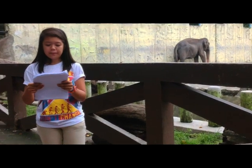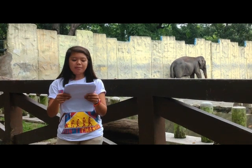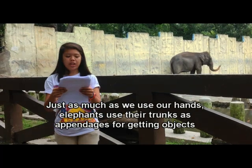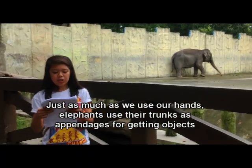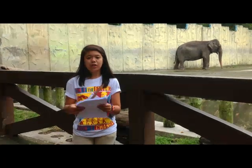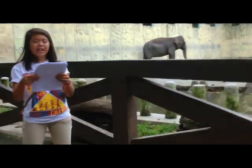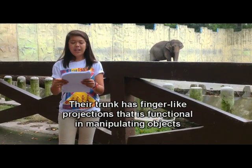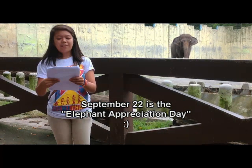Elephants can smell, drink, eat, and bathe themselves using their long trunks. Their tusks are made of ivory, used to obtain food and carry heavy objects. The most obvious characteristic of an elephant, beside their massive size, is their trunk — an elongation of their nose and upper lip, used for smelling and as an appendage much like an arm. Elephants are capable of pulling up to 11.5 liters or 3 gallons of water into the trunk to spray into the mouth or onto the back. They also have finger-like projections at the tip of the trunk to manipulate small objects and pluck grasses. Fun fact: September 22 is Elephant Appreciation Day.